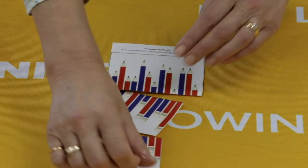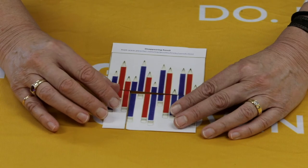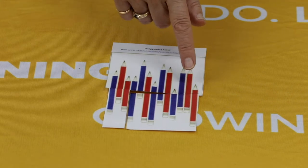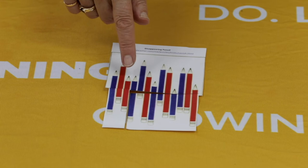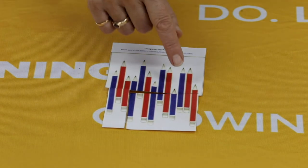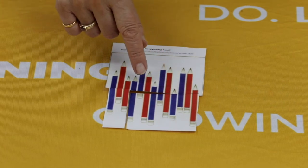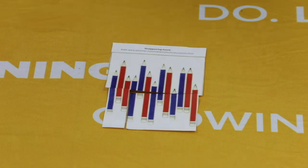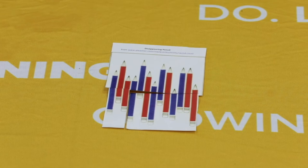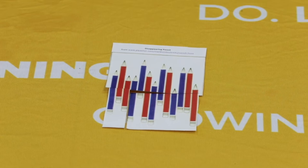Now I'm going to swap the puzzle pieces over. Let's count again — red ones first, we had seven last time: one, two, three, four, five, six. One of our red pencils seems to have disappeared! And we had six blue ones: one, two, three, four, five, six, seven. So one of our pencils has changed colour from red to blue. Can you work out what's going on? Have a talk with your grown-up and see if you can figure out how the pencils changed colour.